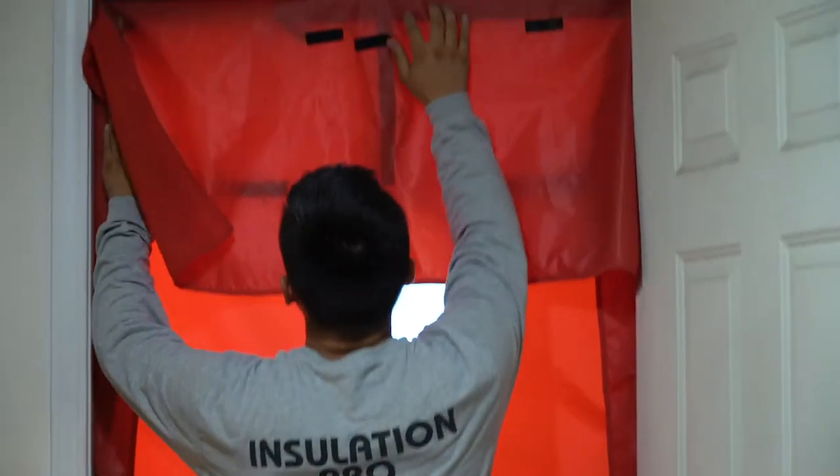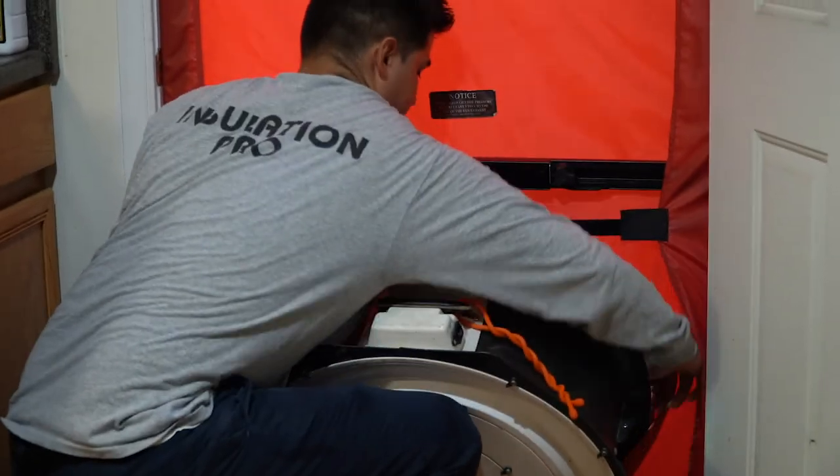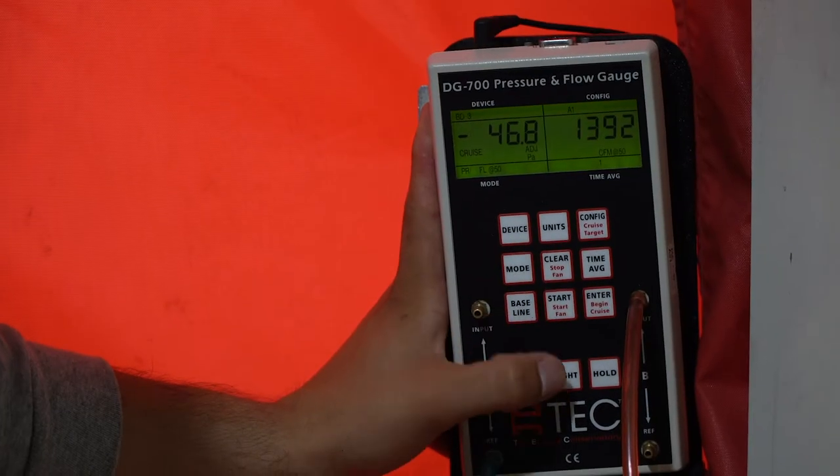I looked at the flyers and it was saying Georgia Power Home Efficiency to help save energy. And if you were at a certain income, it was free. I said sometimes free has a little catch, but it didn't.